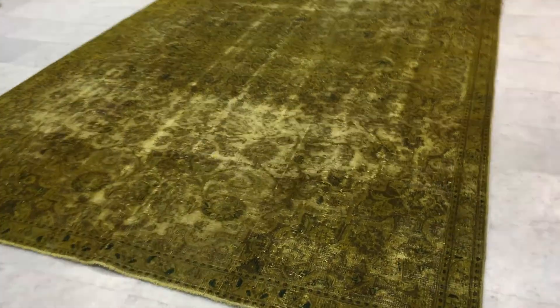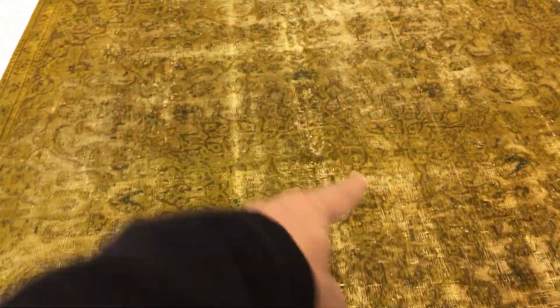This is Vintage Carpet 17791. It's a Persian handmade carpet with a mustard yellow color tone. It has a beautiful medallion area that really shows itself nicely.